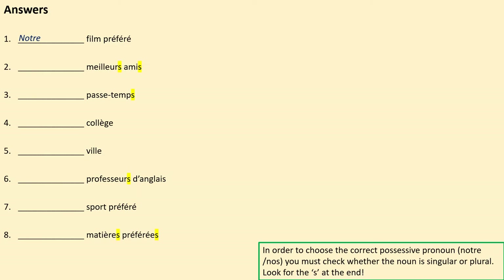Here are the answers you should have written down. Notre film préféré — our favourite film. Numéro deux: Nos meilleurs amis. Here your noun is 'amis' and it has an S on it, so that is the biggest indicator that this is plural and requires 'nos.' 'Meilleurs' is the adjective which also has an S as it's agreeing with 'amis.' Our best friends is what that means. Numéro trois: Nos passe-temps. Here 'temps' is the noun and the important bit. It means our hobbies, our pastimes, or our leisure activities.